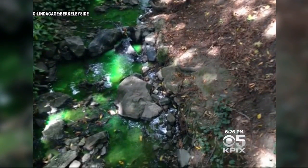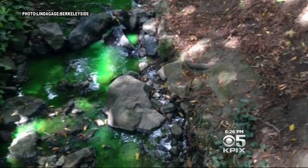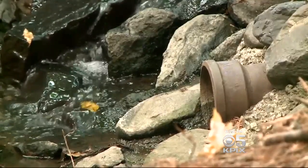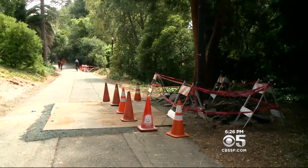UC Berkeley Environmental Protection Specialist Tim Pine says it isn't biological, isn't a biohazard, and in this case isn't even bad. It's the result of some work we're doing to try to figure out what pipes go where — very old pipes, some more than 100 years old.